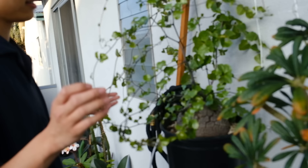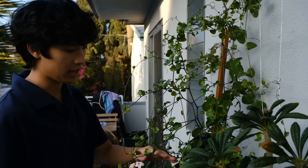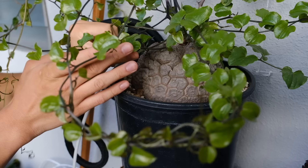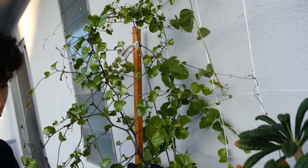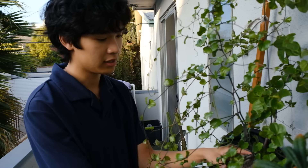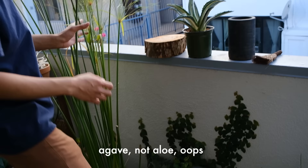This plant is a very big Dioscorea elephantipes. The caudex is massive and the foliage is growing like crazy. I have a trellis the tendrils are climbing on. I love how the caudex looks — it's cracked with ridges, like an organic rock-like structure. It's really old — I don't know exactly how old, but the collector I bought it from said it was old, so probably over 10 years. I'm going left on the balcony — this is some random aloe and this is some type of papyrus.